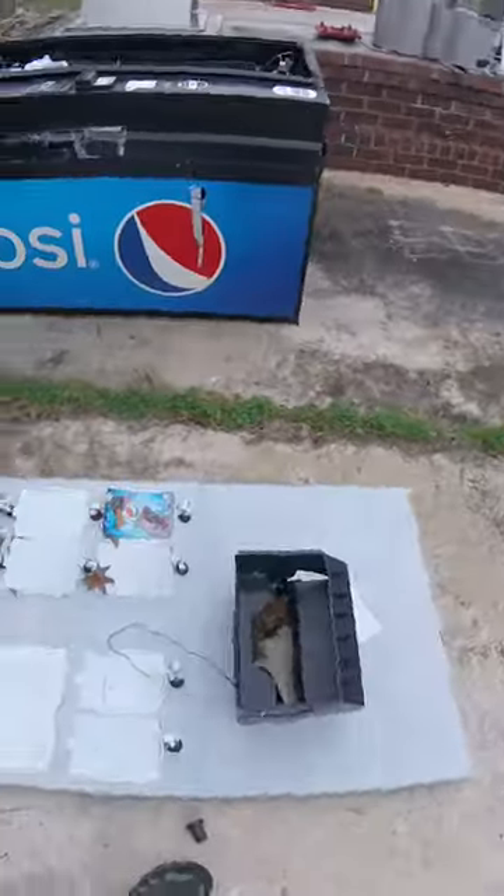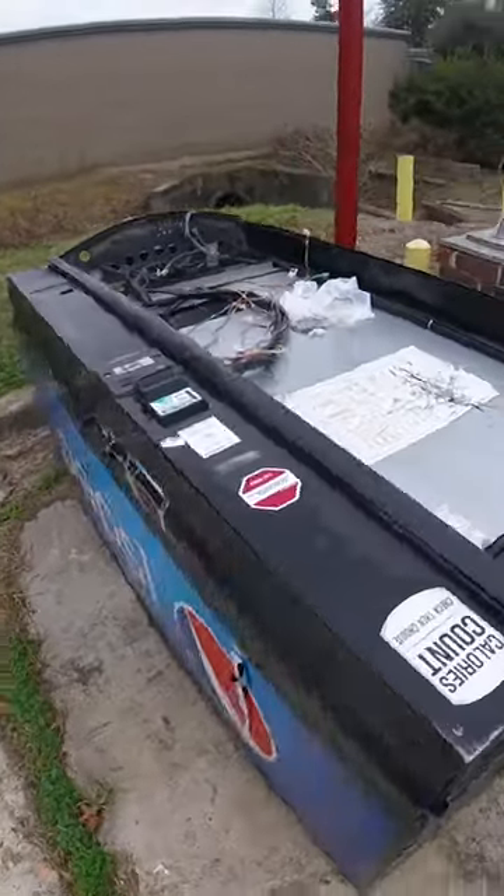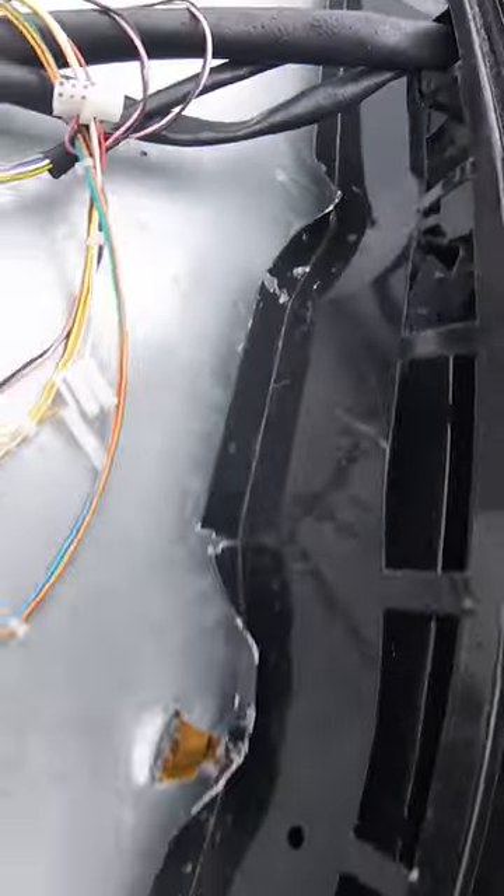We contacted the property owner to see if we could get maybe a deal going for the whole car wash lot, but unfortunately someone beat us to the punch. Someone else bought the car wash and is working on reviving it, so we weren't able to get inside any of these machines to see if there was any money inside.